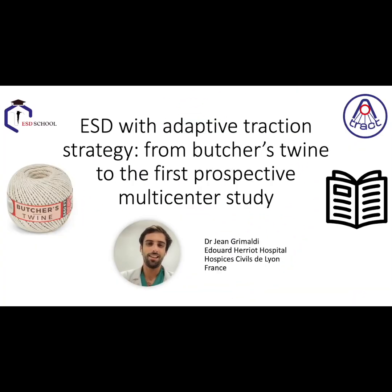Hi, I am Jean Grimaldi, an endoscopy fellow at the Edouard Herriot Hospital in Lyon. During the summer period, we wanted to talk to you about adaptive traction strategy in ESD, from its first version using butcher's twine to the latest scientific publications, and in particular our prospective multicenter study.